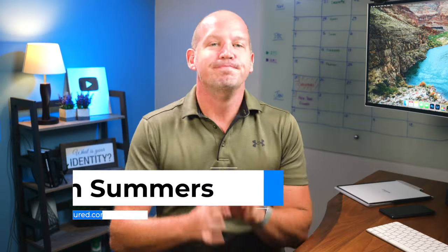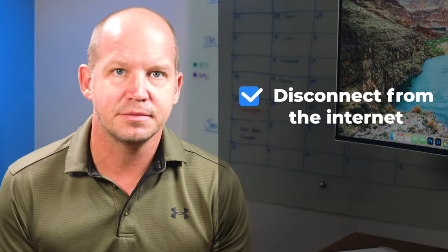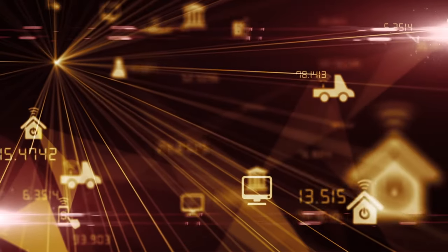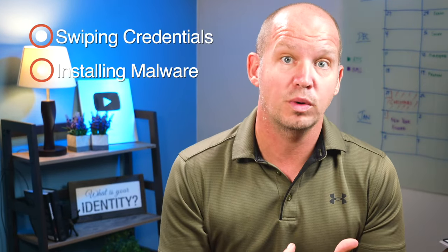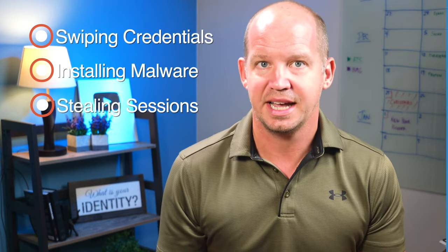Step one: don't panic. Unless your bank is currently being drained of all your savings, you usually have a little bit of time to slowly consider your options. If possible, disconnect your device from the internet — turn off Wi-Fi, unplug the Ethernet cable. We just don't want any potential malware to have the ability to move across your network. More often than not, these kinds of attacks aim to do one of three things: they're either swiping login credentials, installing malware, or in the worst case, stealing session tokens that allow them to take over your accounts.